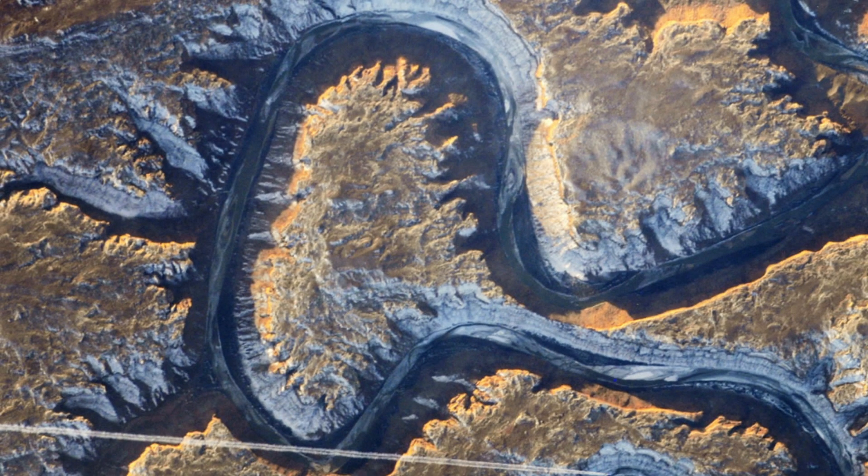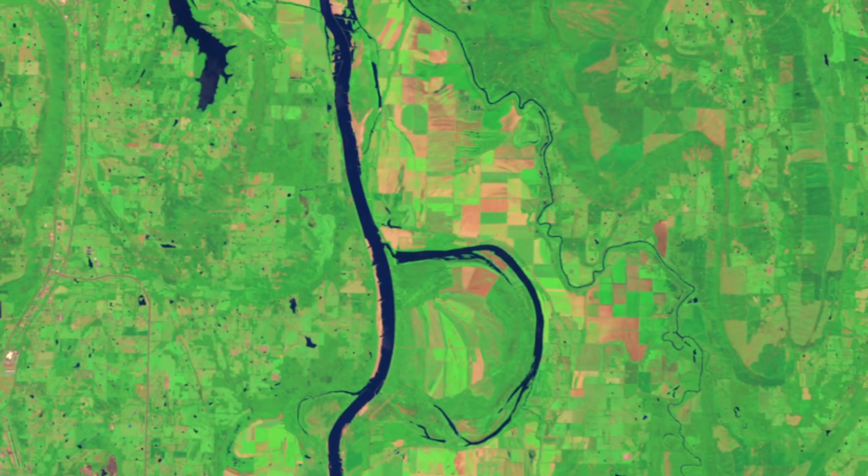A: An astronaut captured this photograph of Utah's Green River in America from the International Space Station. B: Is the Arkansas River in the US. In winter, up to 100,000 ducks and geese can live there at once.